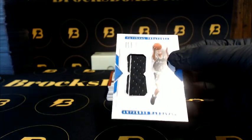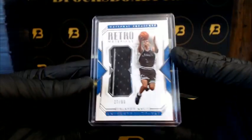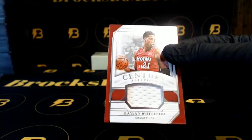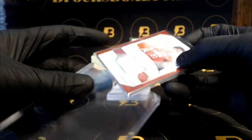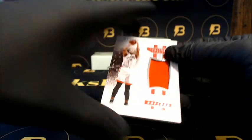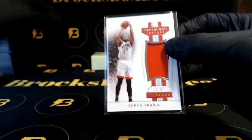We got Hardaway to 99 going out to the Magic. Whiteside going out to the Heat, to 99, Century Material. Ibaka to 99, Treasured Threads, going out to the Raptors.